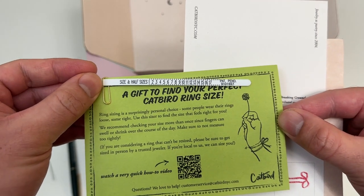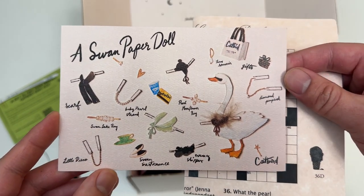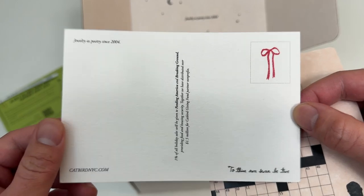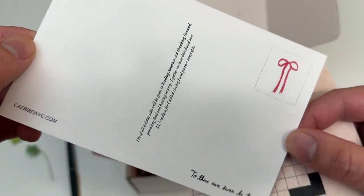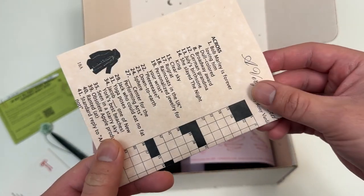A gift to find your perfect Catbird ring size. And there's a swan paper doll — this is a postcard. Okay, set that aside. Some crossword puzzle, that's probably what the pen's for.